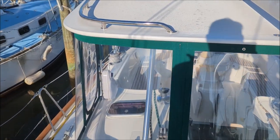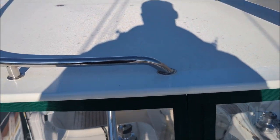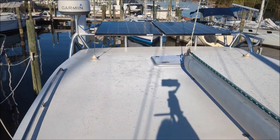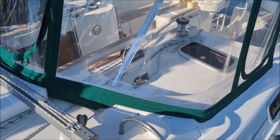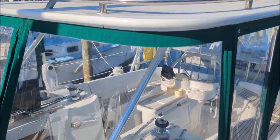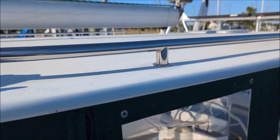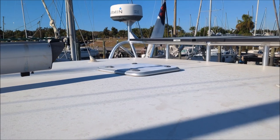This hardtop is pretty spectacular. It's got non-skid on the top and beautiful isinglass. You can see the solar panels back there — you've got about 750 watts. Here's another shot of this beautiful dodger and hardtop. Custom handrails go all the way over, as well as a new hatch on the top.